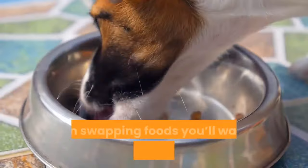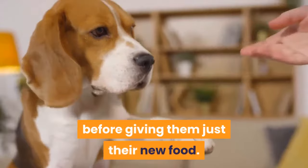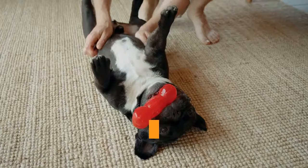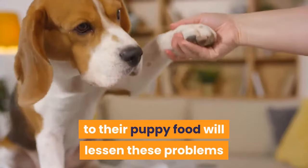French bulldogs are considered adults after one year. If you're switching from puppy to adult food, begin swapping foods around this time. Start with one quarter new food and three quarters old food for a few days, then one quarter old food and three quarters new food for another few days, before giving them just their new food. This avoids tummy problems and gives you time to watch for vomiting, allergic reactions, or other symptoms.